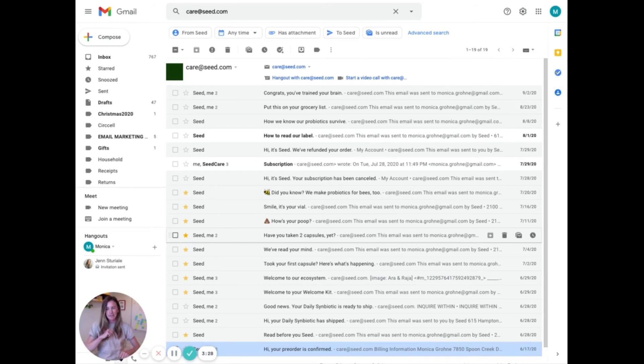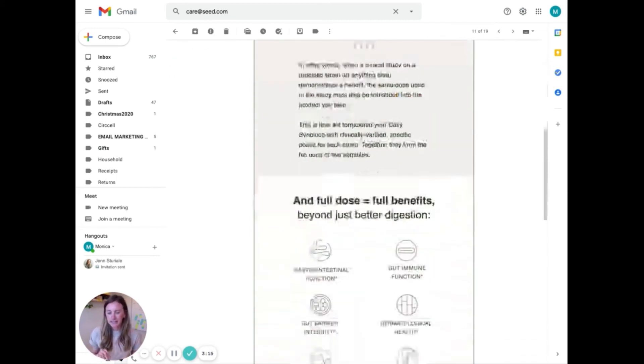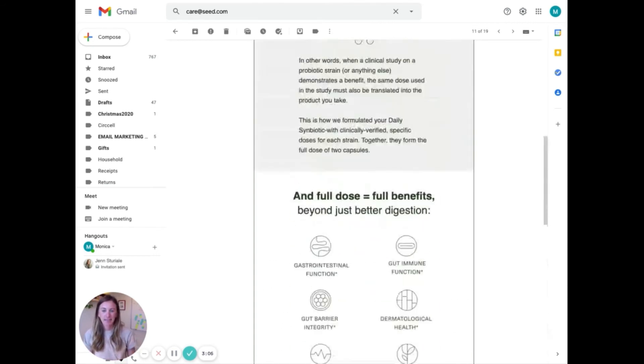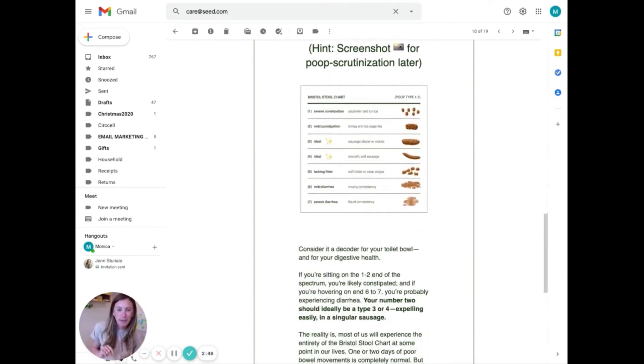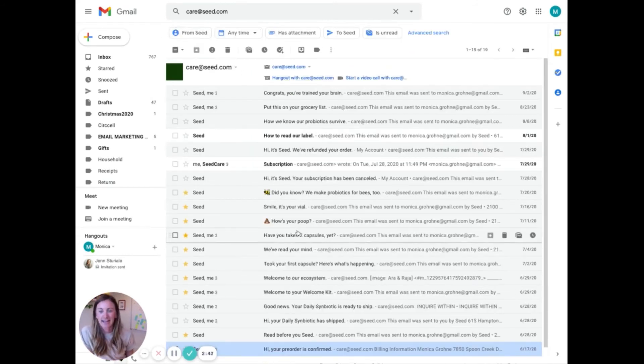They want people to keep taking the supplements so they'll reorder, and creating a new habit is hard. So they send a reminder: 'Hey, have you taken yours today? How are you feeling?' These benefits come from taking it daily, so take it. Then they're getting curious — 'Have you noticed better digestion? Are you starting to see the benefits? Here's what it means.' They walk through what should be happening in a really fun, inviting way.